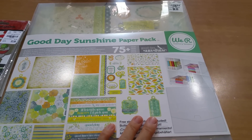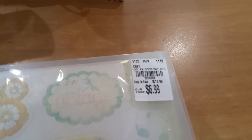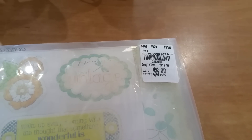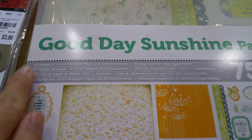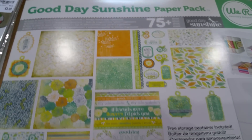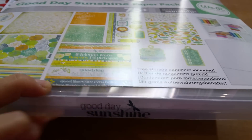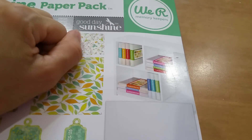The last item from the Pasadena store — SKU 2055858 — regularly $19.99, on sale for $6.99. It's called the 'Good Day Sunshine' paper pack. It contains 50 sheets of 12x12 designer paper and embellishments plus a storage case for easy organization. The storage case has the 'Good Day Sunshine' design on the sides and I love the concept of how it stores everything.